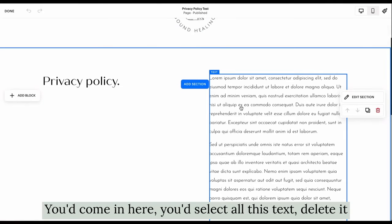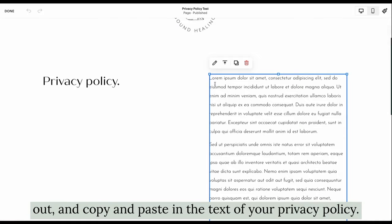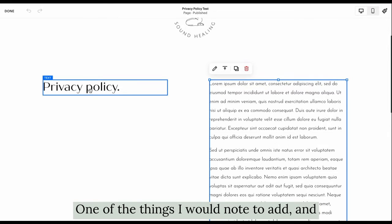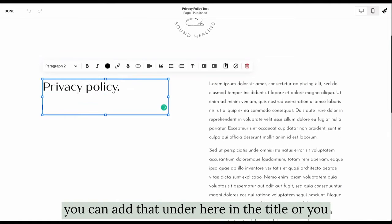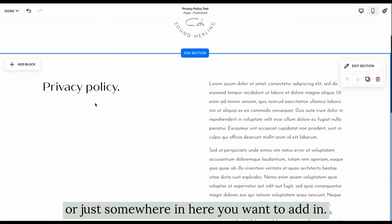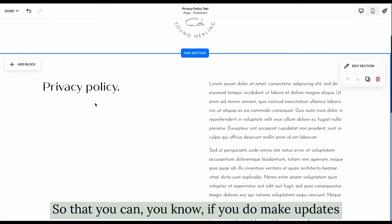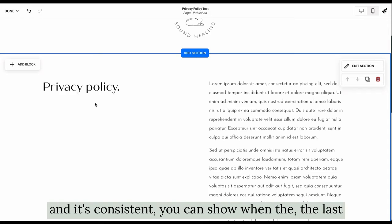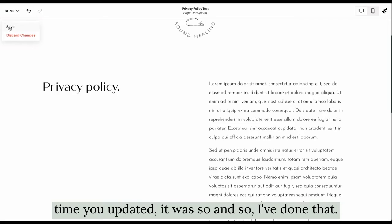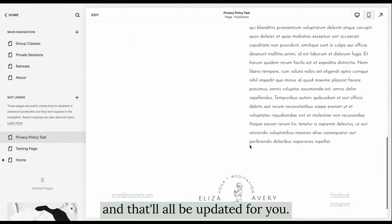Once you have your policy, head on over here, hit edit, come in, select all this text, delete it out, and copy and paste in the text of your privacy policy. One thing I recommend is to add a last updated date — either in the title or somewhere on the page — so that if you do make updates, you can show when the last time you updated it was. Once you've done that, hit save and come back, and it'll all be updated for you.